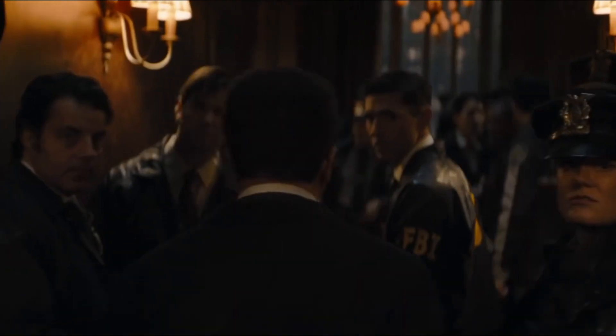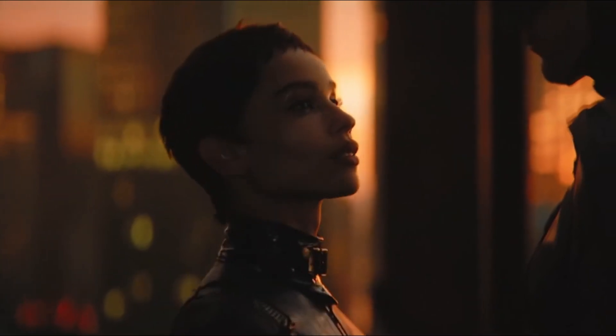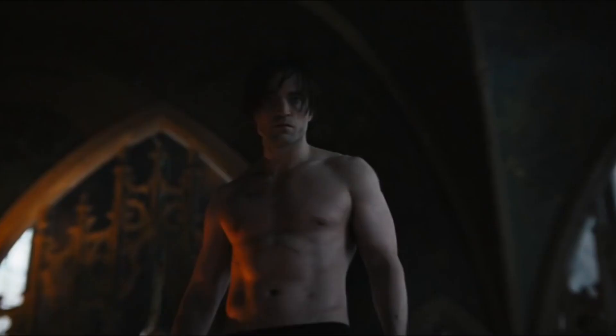The Batman is one of the most anticipated movies of 2022, and today we're going to take a look at just how much the film cost to make, how it utilised new technology to cut costs, and how much Robert Pattinson got paid.